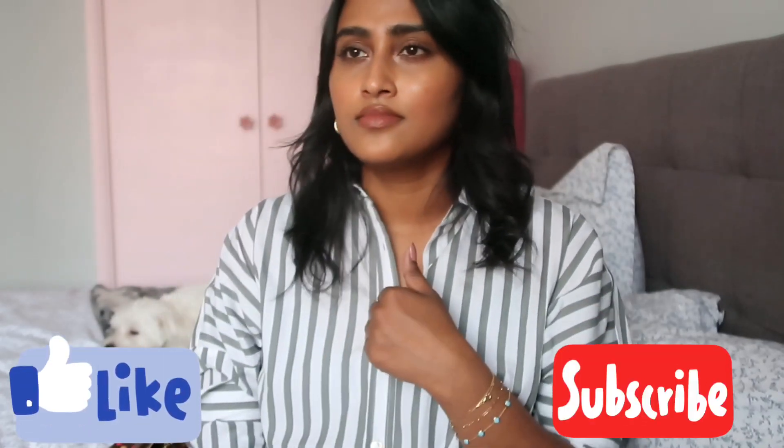Hi guys and welcome back to my YouTube channel. My name is Kiara and I run the blog and Instagram Kiara's Atelier where I talk about my love of fashion, beauty, lifestyle, a bit of life, photography and handbags. And today we're here to talk about one of my favorite topics, vintage handbags.